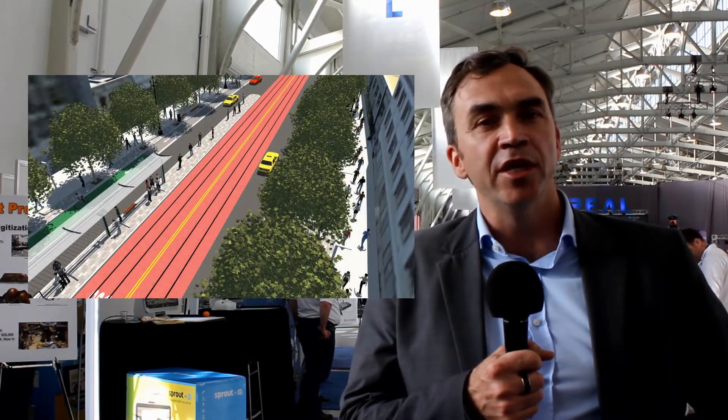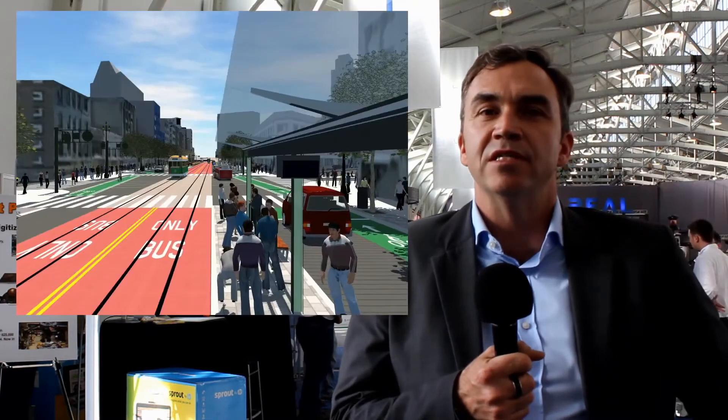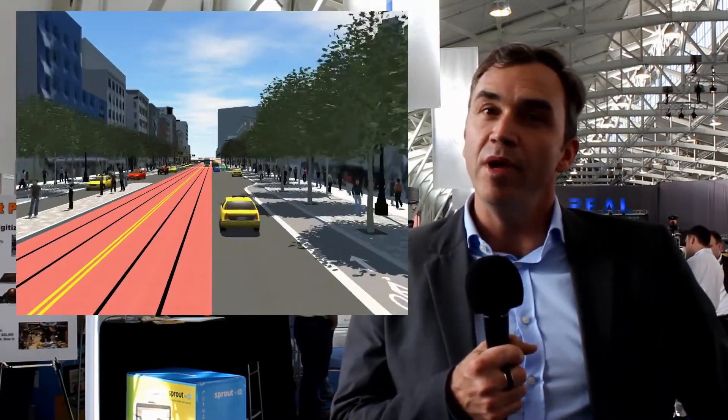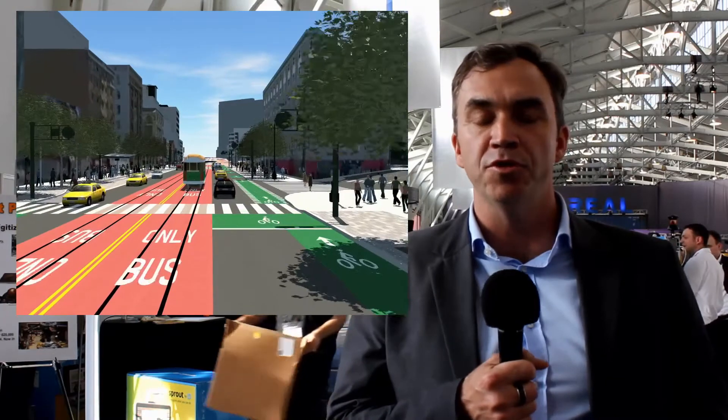We went through several years of public outreach before we landed upon this reality computing — this 3D augmented reality model of Market Street. It was through a partnership with Autodesk that we were able to create it. We created a series of movies that allowed people to move down through the street, experience it from different points of view, and really see how the three options would play out in a new future for Market Street.